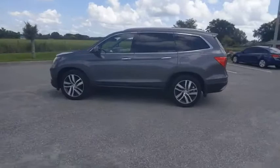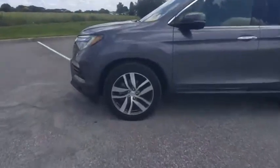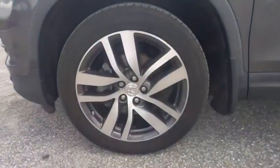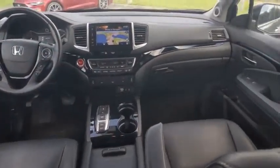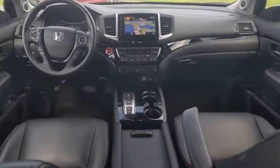This vehicle has less than 55,000 miles. Here are some of this vehicle's great options: tire pressure monitor, electronic stability control, alloy wheels, rear spoiler, remote engine start.